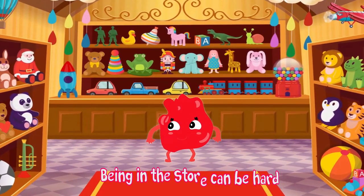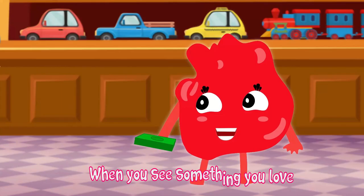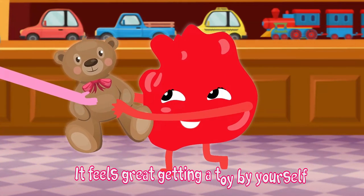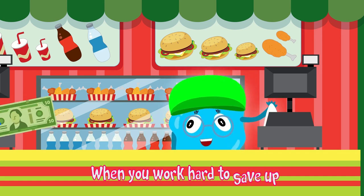Being in the store can be hard when you see something you love. It feels great getting a toy by yourself when you work hard to save up.